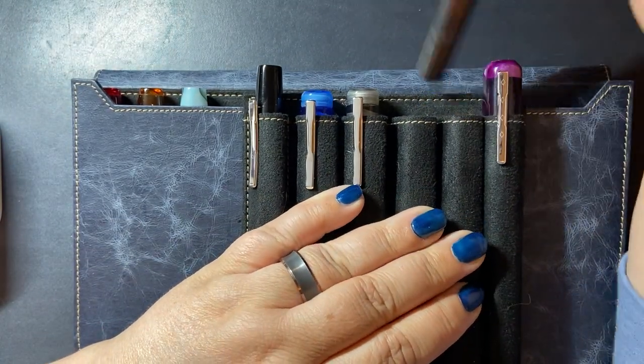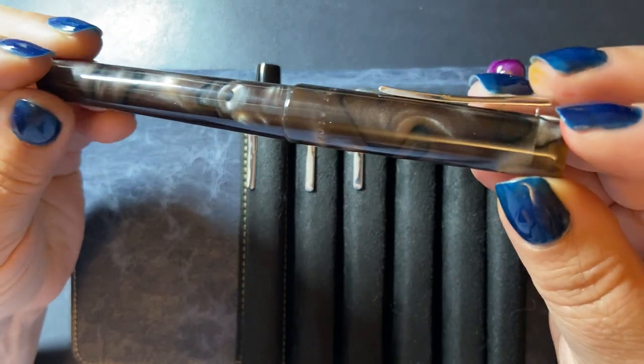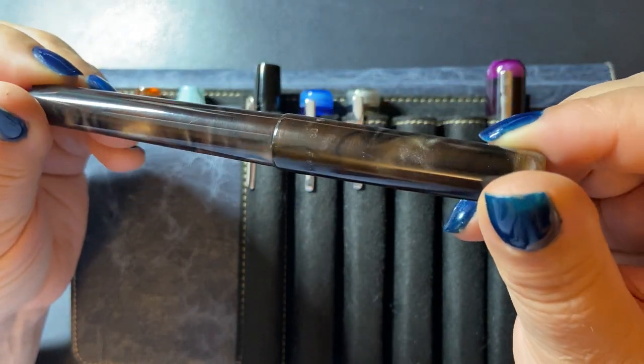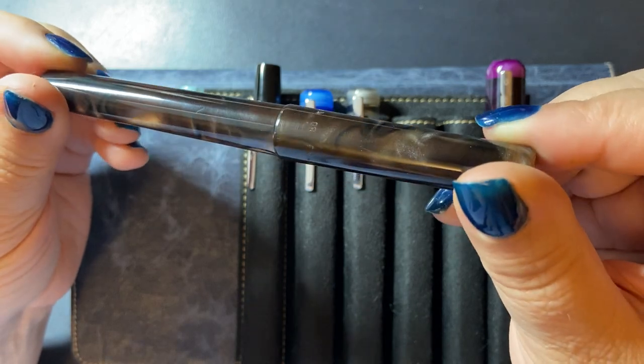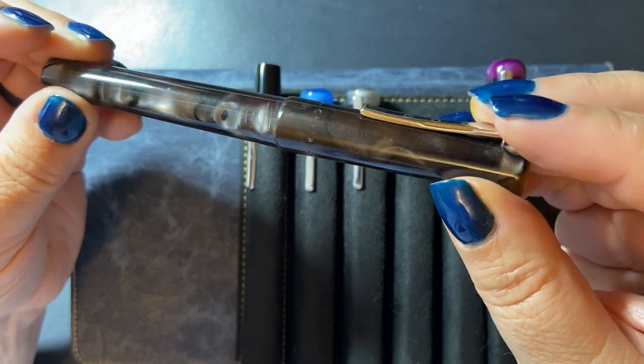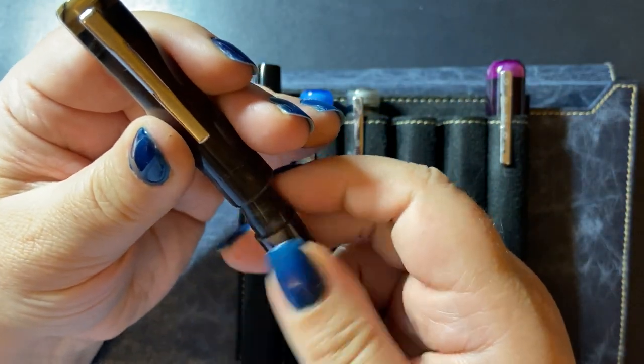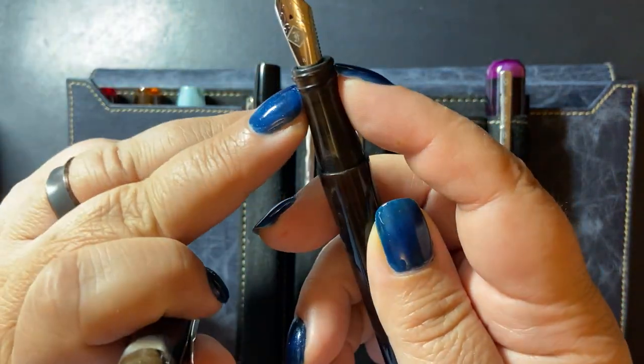Last but not least is a Model 3 in the cocoa material. A lot of chatoyance there — you see that glow? Another screw-off one.